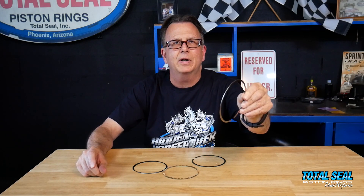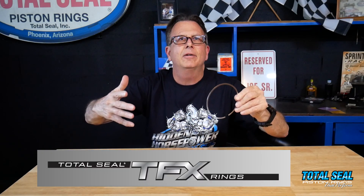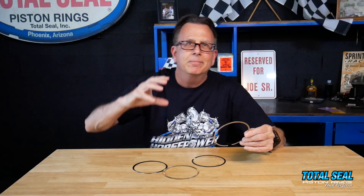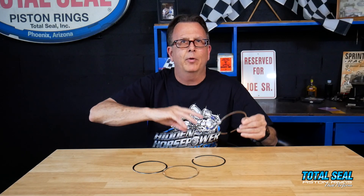That is here and it's available today — it's our new TFX ring line. We've worked with a company to develop a dual layer coating system. Think of it like a peanut M&M: you've got the peanut in the middle, the coating on the outside, the candy shell. We've got a soft outer layer coating with a hard inner layer coating, so the ring seats up very quickly — seats up like a molly felt ring — but it wears like a chromed ring without all the downsides of chrome.